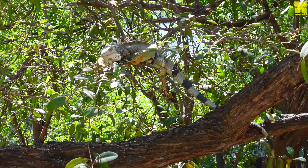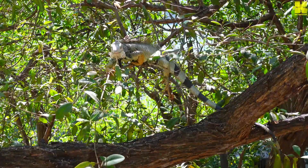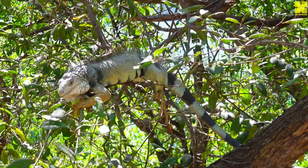Some species of iguanas are threatened by habitat loss, hunting, and the pet trade. However, many iguana species are common and do not have any major conservation concerns.